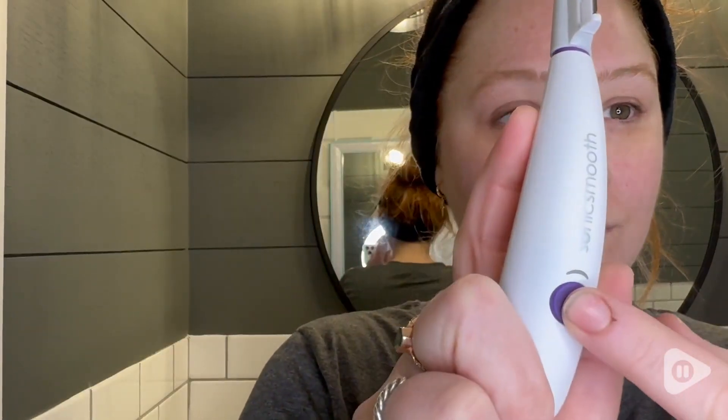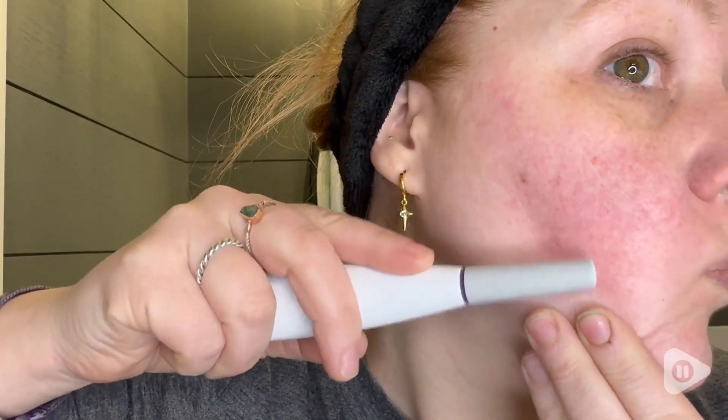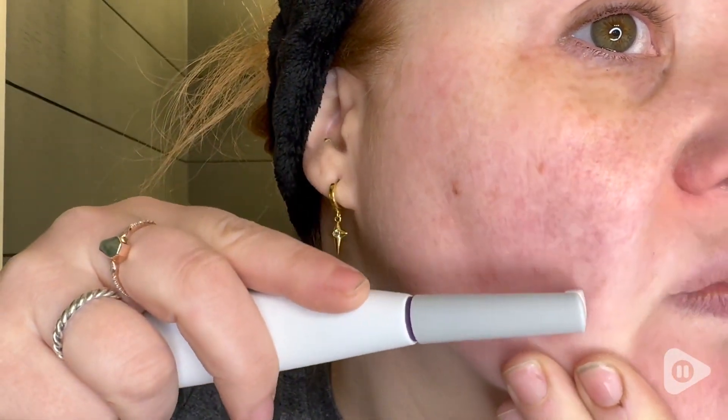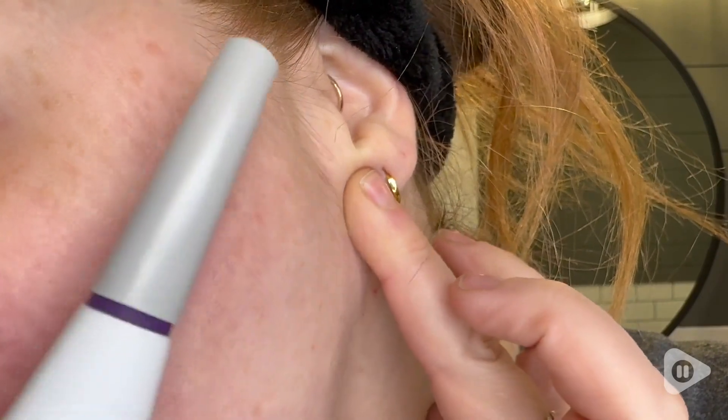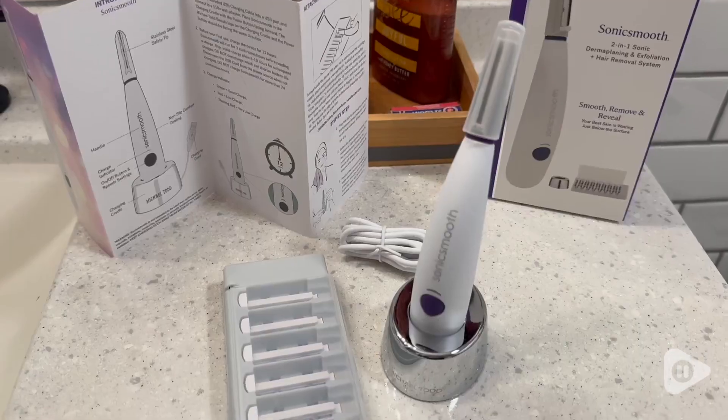I really love how simple this tool is to use. They really walk you through it super well, and it helps to remove all of those pesky little baby hairs from your face, as well as that layer of dead skin underneath.